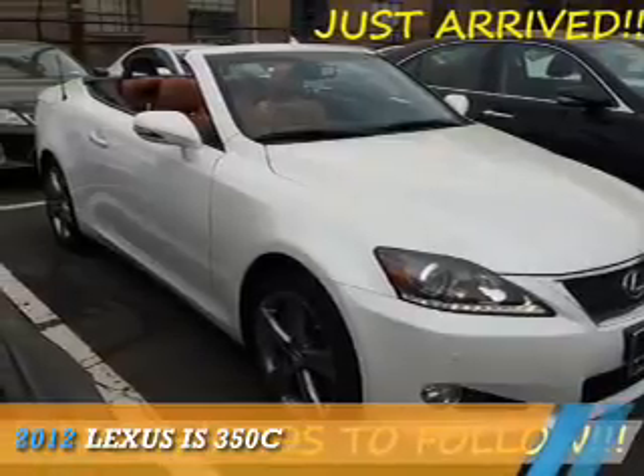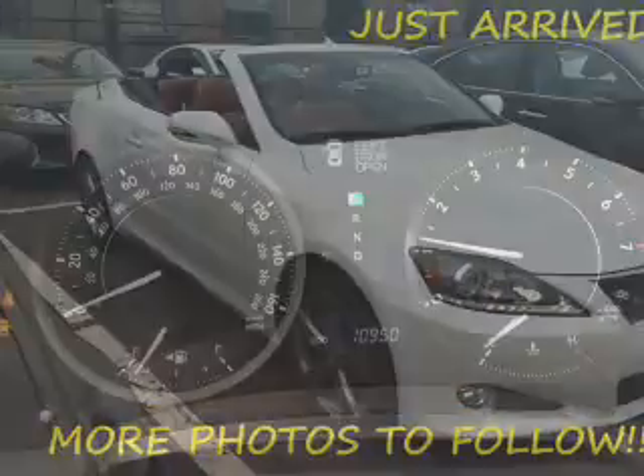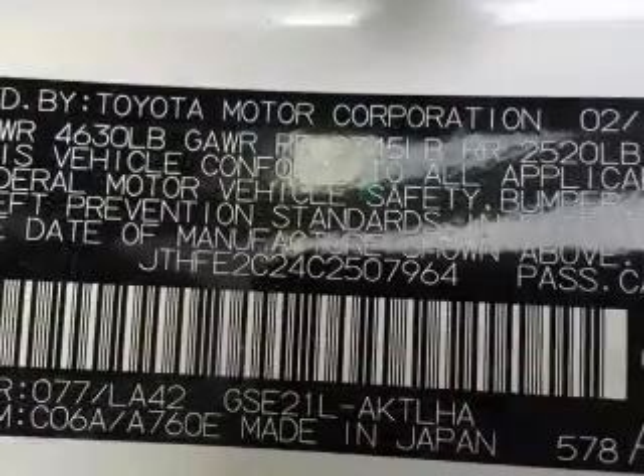Presenting the 2012 Lexus IS 350C. It's powered by rear wheel drive, a 3.5 liter, 6 cylinder engine, and a 6 speed automatic transmission.